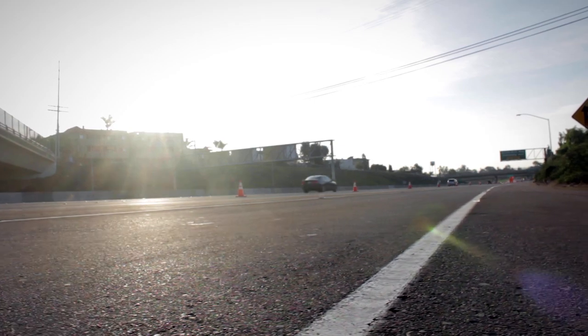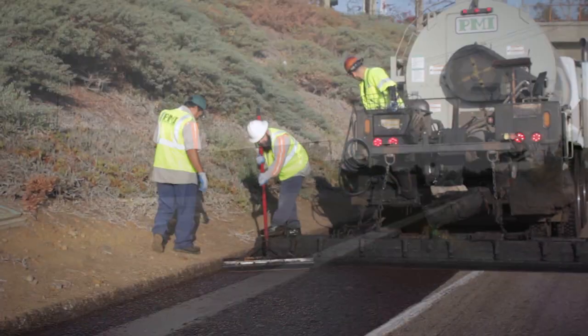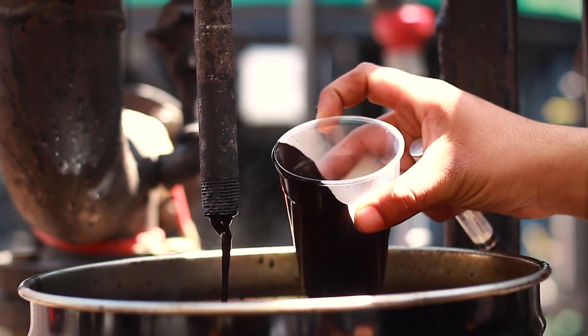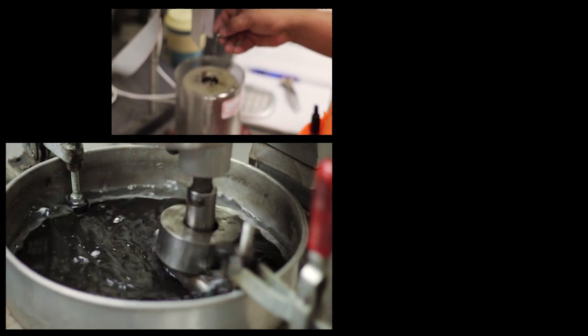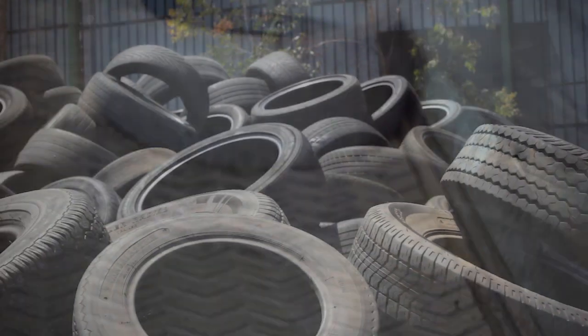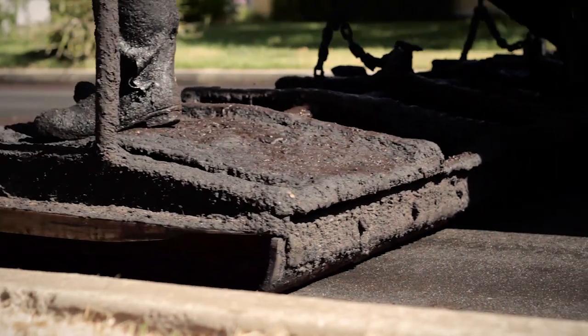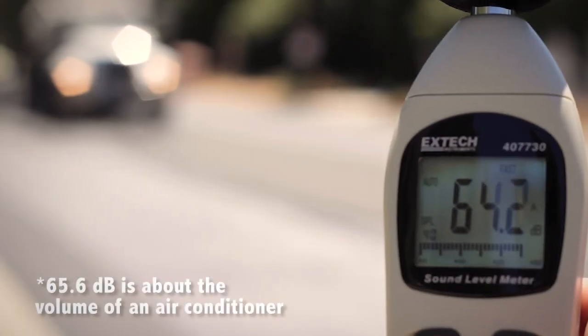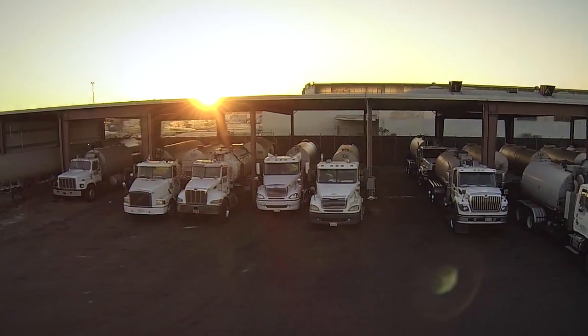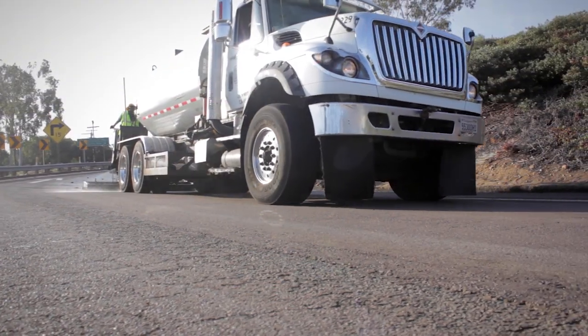Imagine maintaining a road without harming the environment, where roads stay darker and last five years longer with only one application, with a quality material that is precisely mixed and scientifically tested. Imagine a product that keeps waste tires from landfills and puts them back into the road with a material that produces nearly zero waste or pollution, a material that is delivered on a truck and ready to apply.